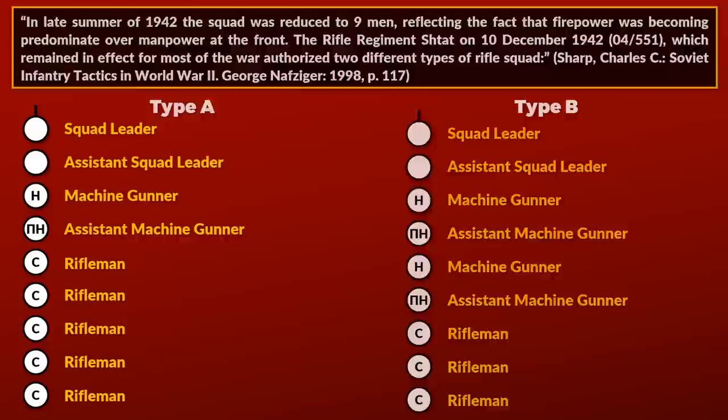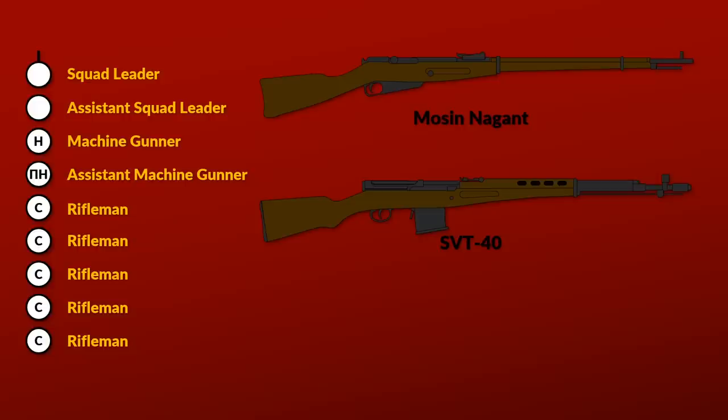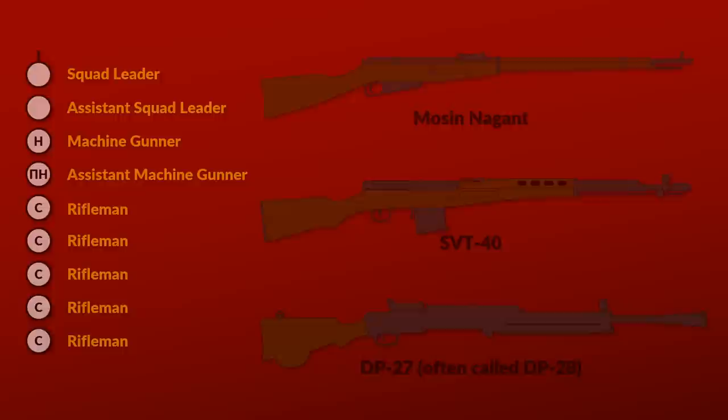In terms of weaponry, everyone except the machine gunner and his assistants were equipped with a rifle, usually the Mosin Nagant bolt-action rifle. Alternatively, there was also the SVT-40 semi-automatic rifle. The machine gunner's assistant was sometimes equipped with a carbine version of the Mosin, which could not fit a bayonet, had shorter range, but was also lighter. The machine gunner was equipped with the light machine gun, the DP-27, also often called the DP-28. It had a circle-shaped 47-round magazine on top, which earned it the nickname 'record player.'